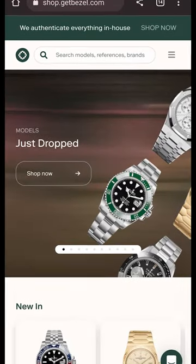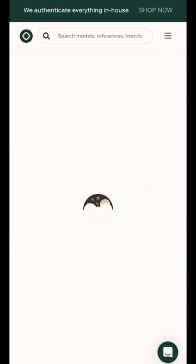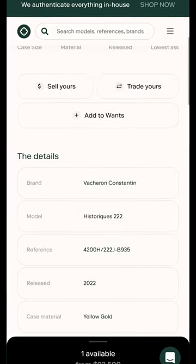So, of course, I'm already looking for another watch. I recently signed up with Bezel. They have an amazing website. It is so easy to use, and their selection of luxury watches is incredible.